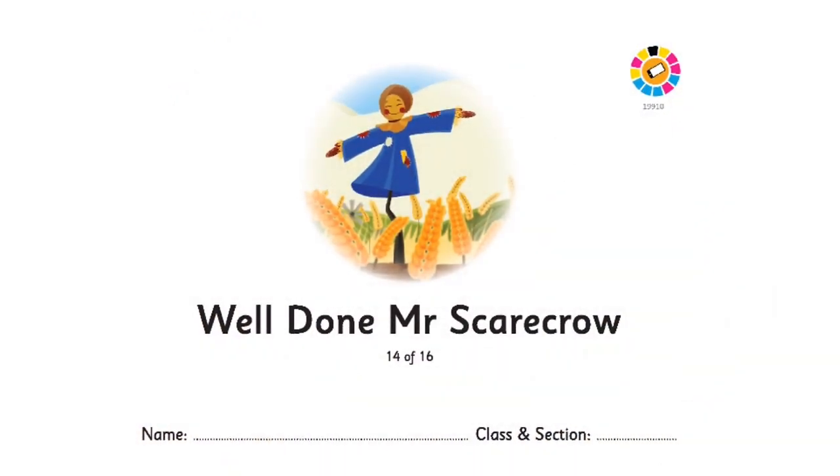A few instructions before we start to read the storybook. First of all, as you all know, we are going to take out a pointer finger and then read by pointing each word. Now, I will not show my pointer finger as you all are grown ups. So, I will read a word and then give a pause, and in that pause you are going to read. So, are we all ready? Okay, let's start.